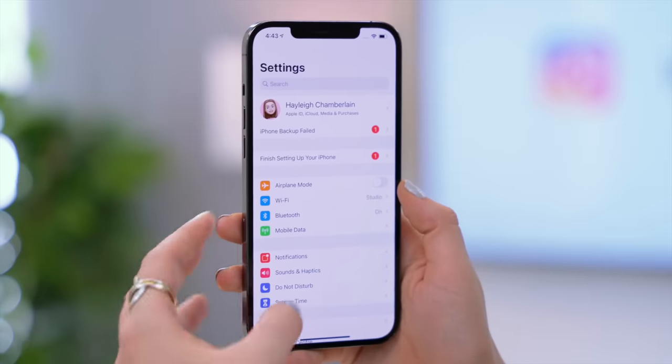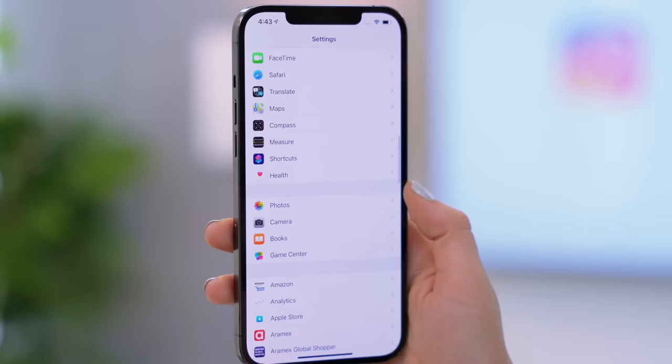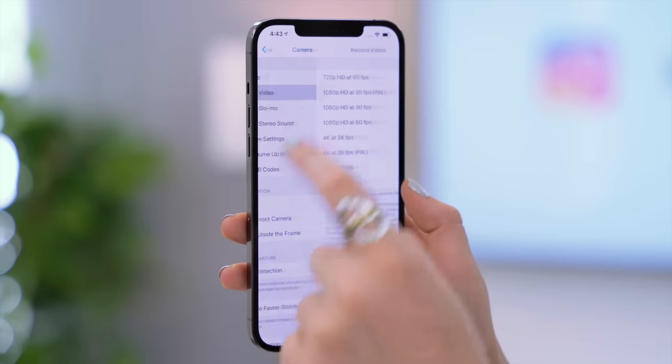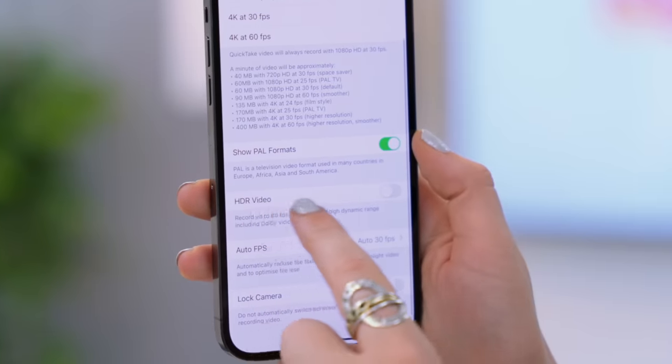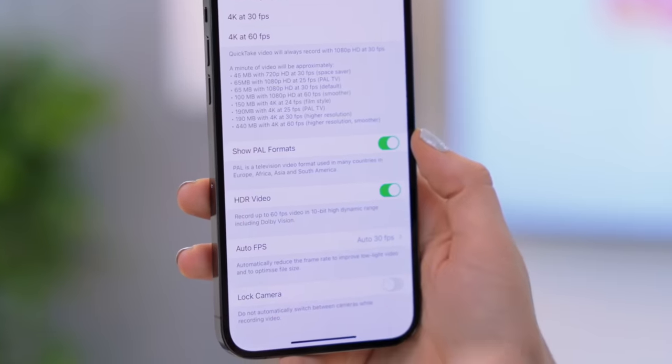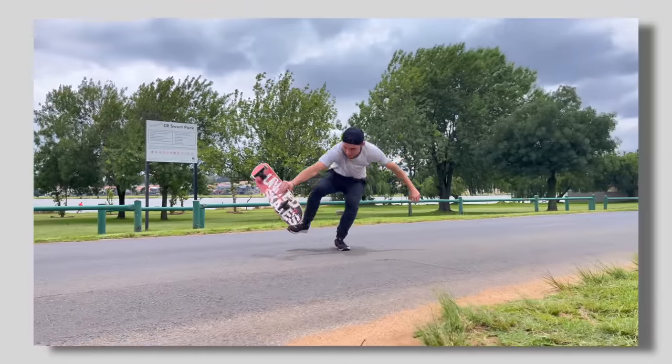Another really amazing feature of the new iPhone 12 Pro Max is shooting in the new 10-bit HDR format. It's a very professional video feature. To take advantage of that professional look, head to Settings, click on Record Video, scroll down, and then make sure to toggle on HDR Video.